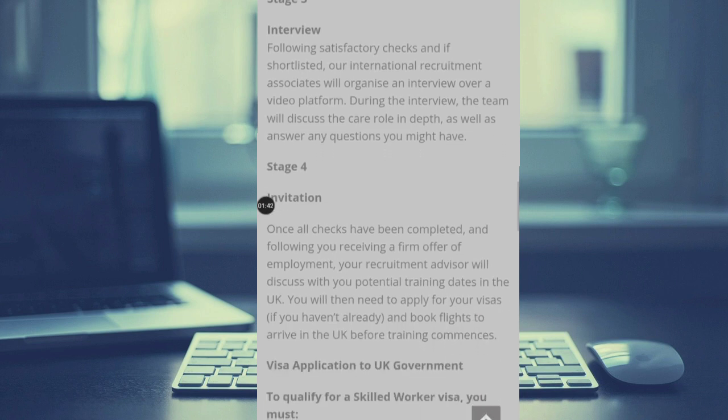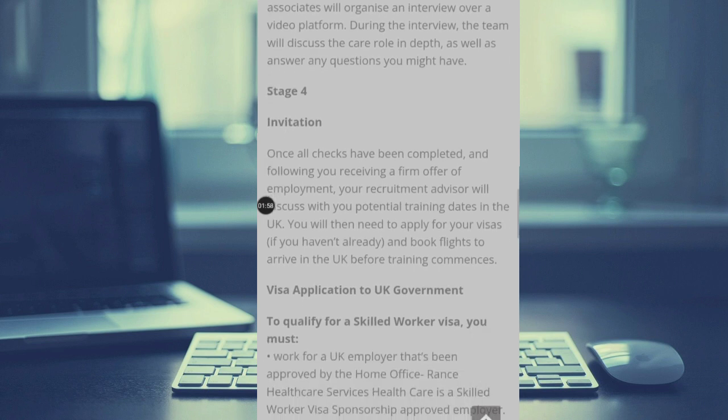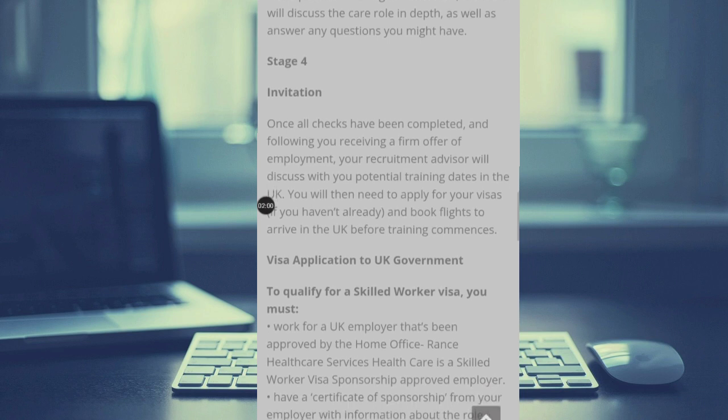Stage four is the invitation. Once all checks have been completed and following you receiving a firm offer of employment, your recruitment advisor will discuss with you potential training dates in the UK, as well as your visa application to the United Kingdom.